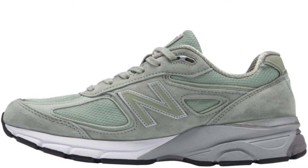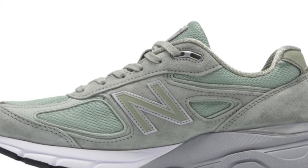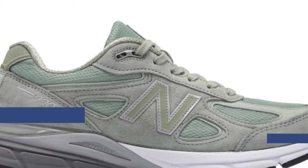On the classic runner's side of things, we have the New Balance 990P4. These are going to be dropping in silver and really represent a very distinct time in sneaker history. Those will cost you $190 for a very seriously, nicely well-made pair of running sneakers.